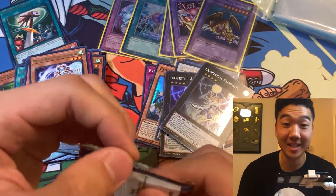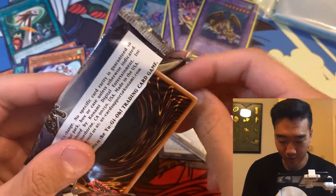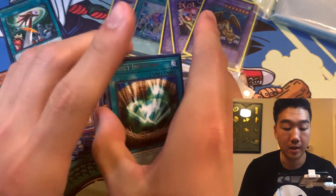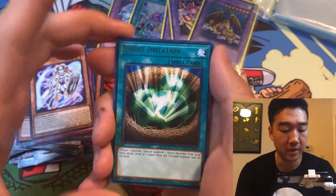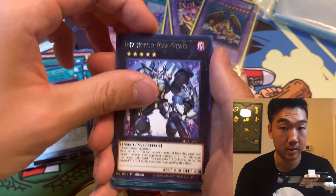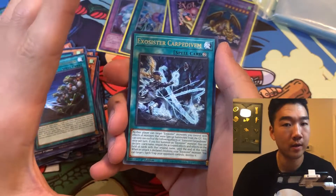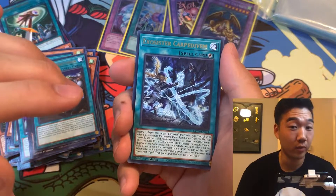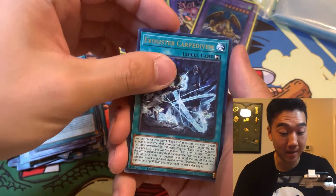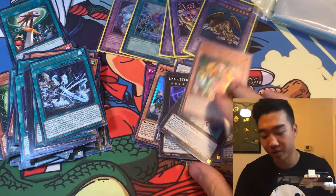Last pack magic! Let's see if we can pull something good — come on, give us a collector rare. Let's pull a second one on our channel; we've only ever pulled one. On the count of three: one, two, three — smash the like button! No Punk Z Amon — another super rare. Unfortunately that didn't work out, but that's okay, I got these for a decent price.